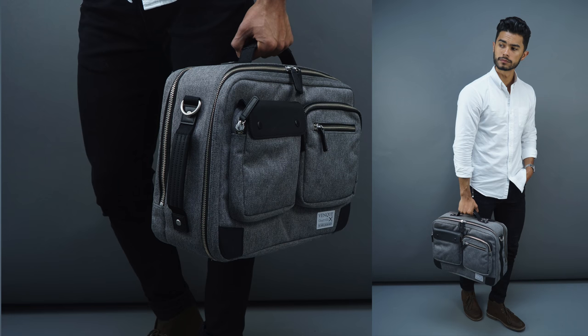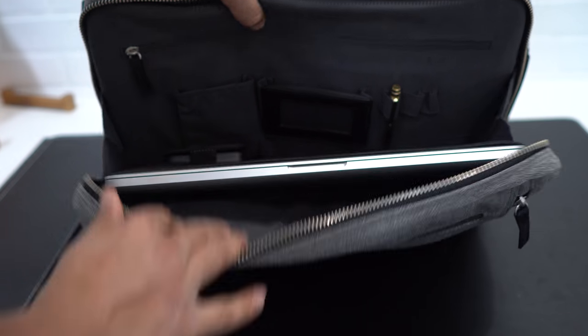The final carry-on I recommend comes from Venk, and this is the Brief Pack XL. I've talked about this one before and I love it. The reason I love it is because it's a briefcase and a carry-on in one, so you have two things in one bag. This is great for students or professionals because you have work on one side and what you're going to wear on the other. This bag is $219, and I'll have the link down below so you guys can check it out.